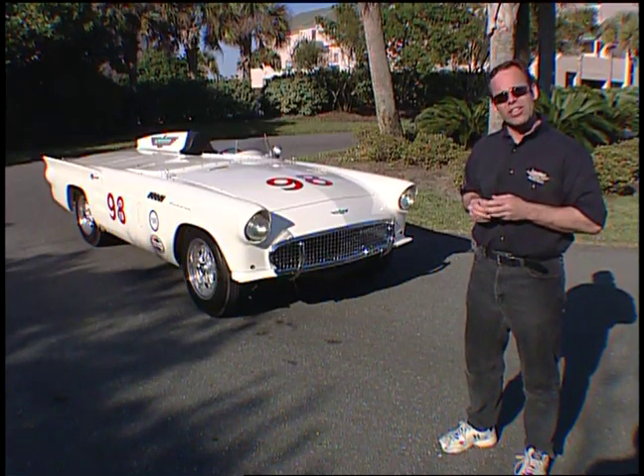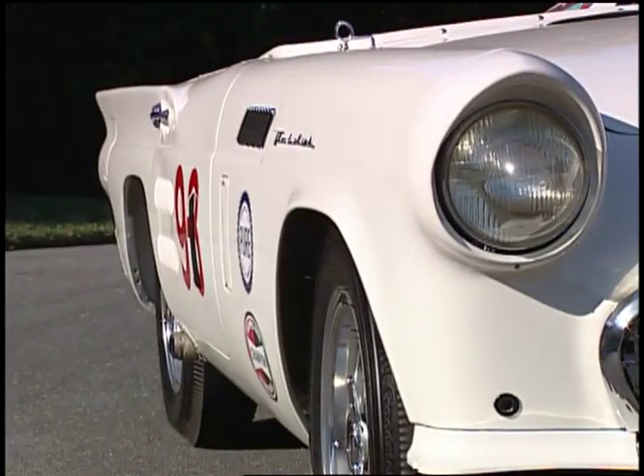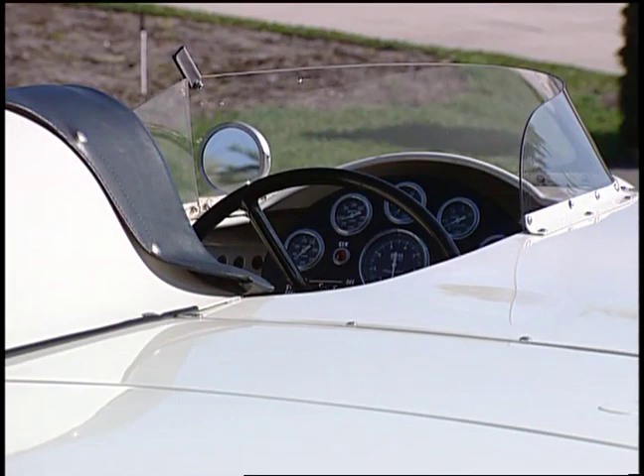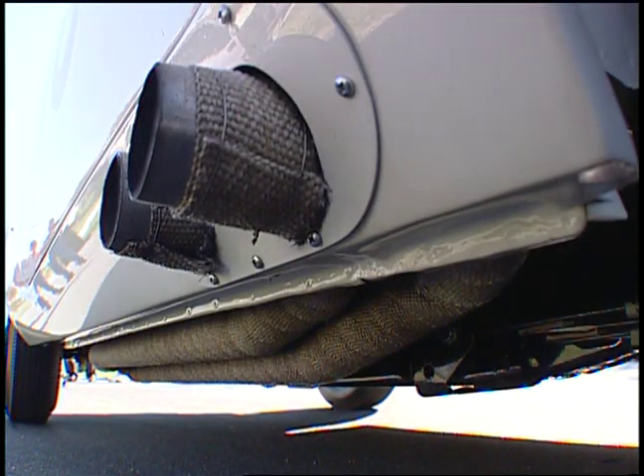It was still a heavy car, so he lightened it. He added aluminum skin to the hood, the doors, the trunk lid, and created a really cool tonneau over the back to help with aerodynamics. He also added a set of Halibrand wheels and a cool exhaust system.